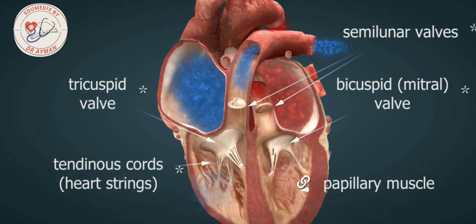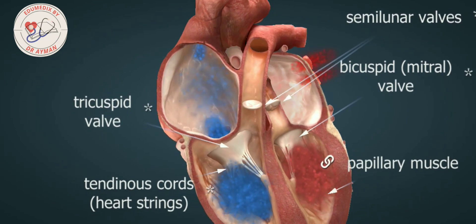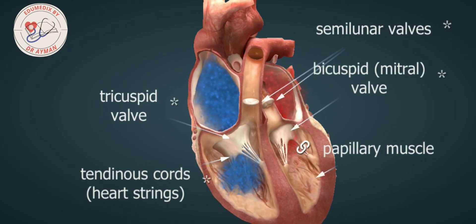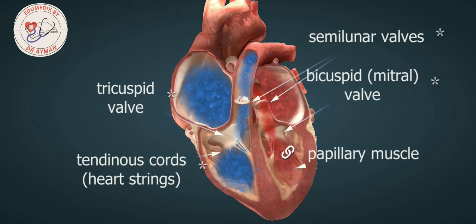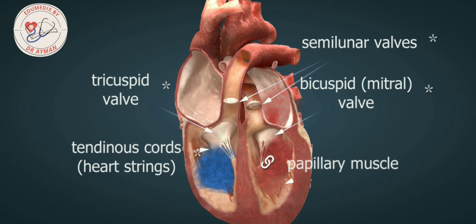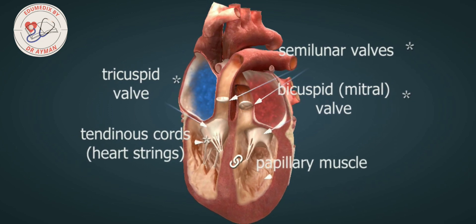The left atrium is separated from the left ventricle by the bicuspid valve, or mitral valve, which acts as a one-way inlet. This function is served by its two leaflets, which close tightly. The right atrium is separated from the right ventricle by the tricuspid valve, which has three leaflets. The bicuspid and tricuspid valves, which are formed from flap-like extensions of the endocardium, are connected to the papillary muscles of the ventricles by the tendinous cords, also known as heart strings. When the atria contract, the bicuspid and tricuspid valves open and blood flows into the ventricles. When the atria relax and the ventricles contract, the valves close and prevent the backflow of blood into the atria.